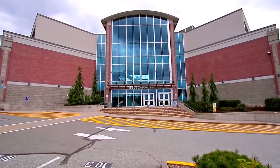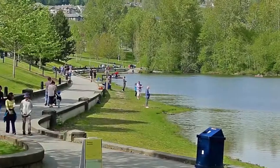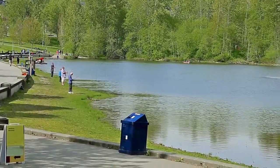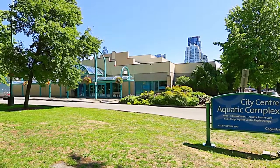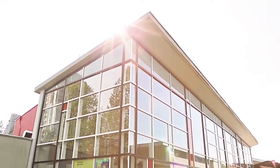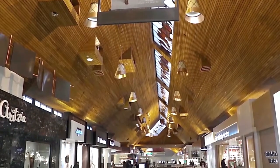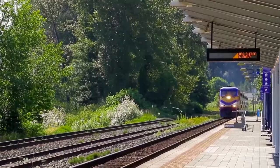Close to the David Lam campus of Douglas College, your home is also surrounded by some of the biggest highlights in the city. Lafarge Lake and Percy Perry Stadium are bustling during the summer, and the City Centre Aquatics Complex and the Evergreen Cultural Centre ensure you have plenty to do during any season. You can also spend a day at Coquitlam Centre, exploring the shops and restaurants, both in the mall and the surrounding area.